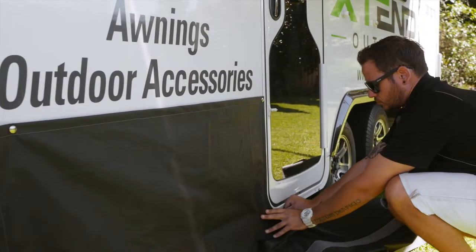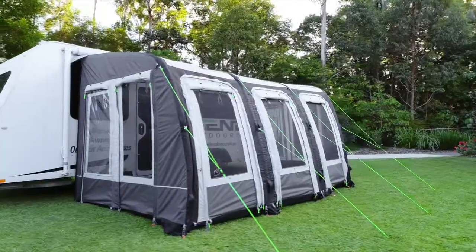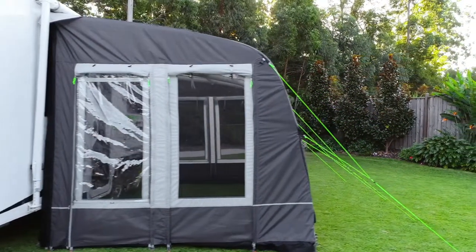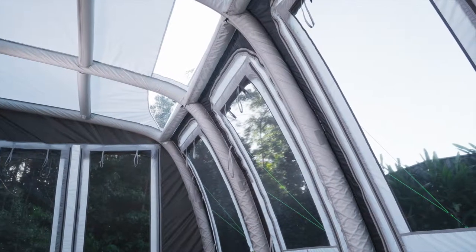We can also customize a draft skirt to give you a complete room solution. Each of the five windows and two doors sport three layers, which include a fine mesh, a privacy panel, and detachable clear plastic.